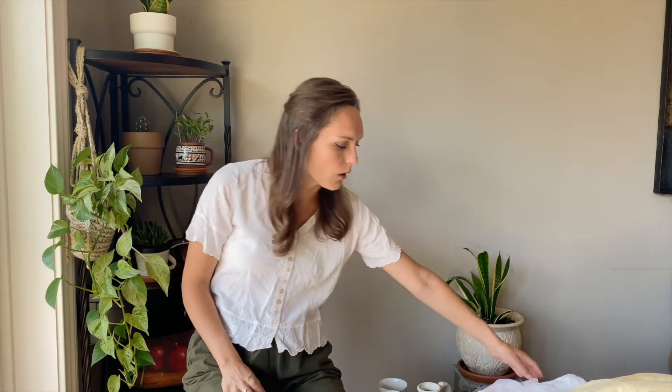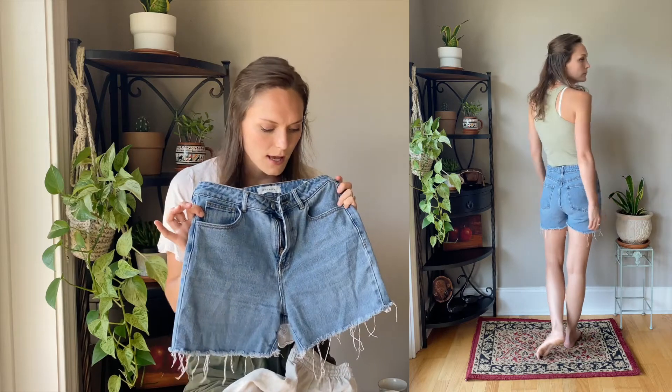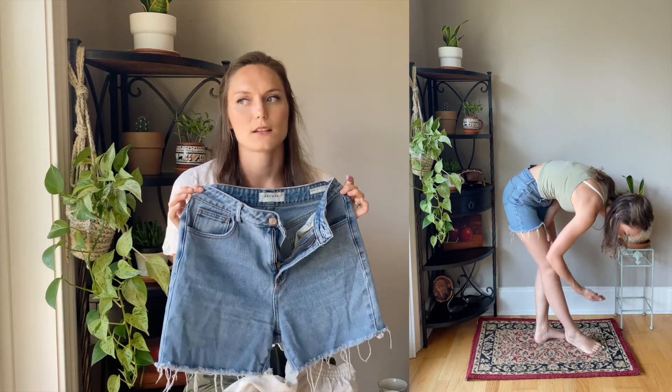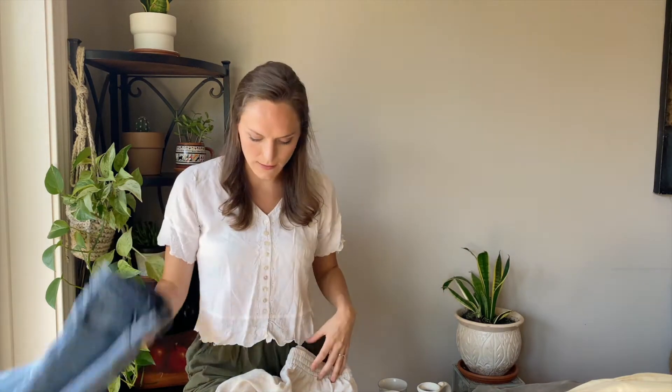I kind of got this one thinking my mom would like it, but then I really liked it so I decided to keep it. The last two things I got at Goodwill are shorts. I found these PacSun mom jeans shorts which fit me perfectly — Goodwill still doesn't have its dressing rooms open, so pants are risky, but I took a risk and these fit me perfectly. I love the mom jeans style.